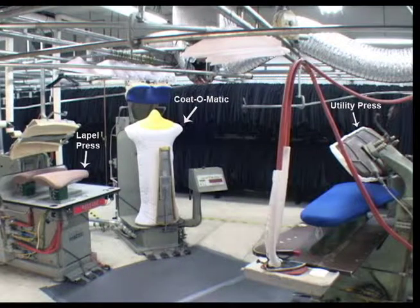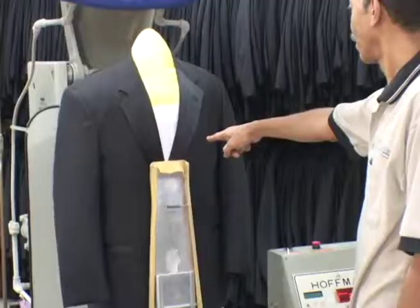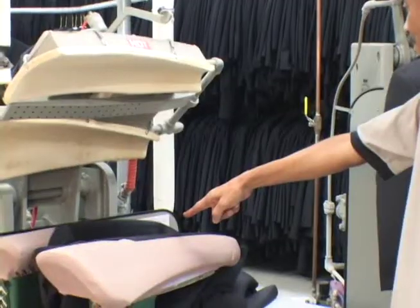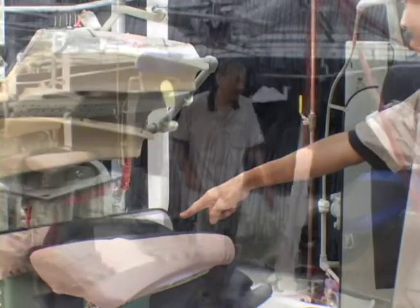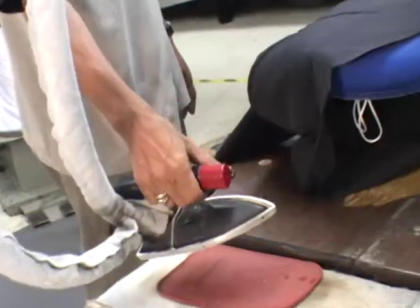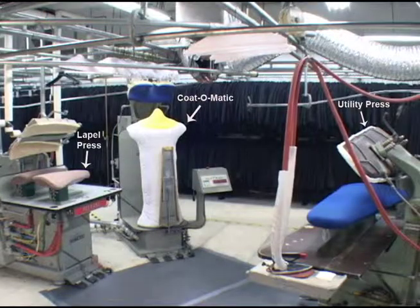A typical coat press station consists of three to four pieces of equipment: a coat-o-matic, lapel press, utility press, and hand iron or puff iron. Here is a typical layout of a coat press station. All equipment should be placed appropriately to minimize unnecessary steps.